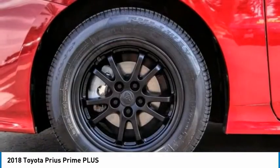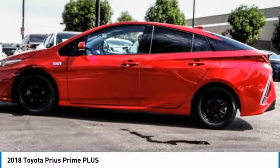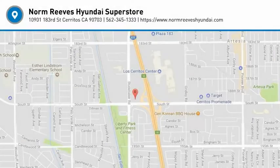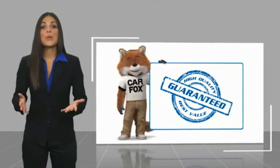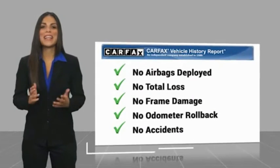So come in and take a test drive today. Here's another high quality vehicle with the Carfax Vehicle History Report. Be sure to find a complimentary copy of this report online or contact the dealership.